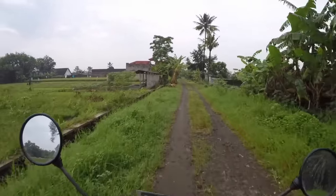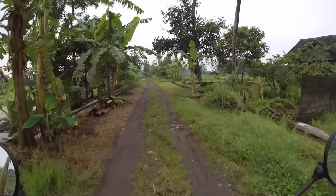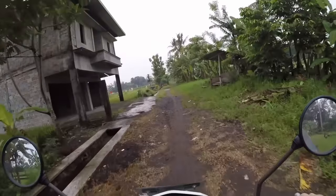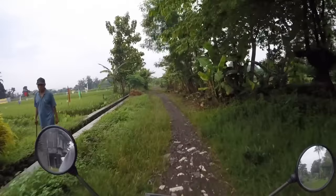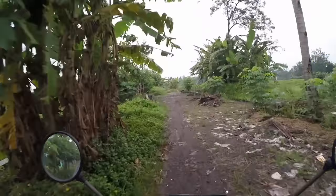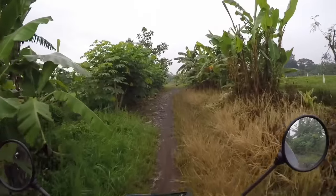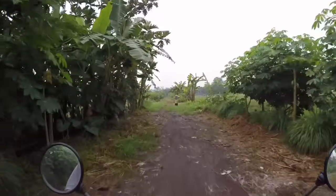Good morning, guys. Today Seth and I — Seth's with me here, hey Seth — we are going to take you guys out to the jungle, to that place where you guys might remember I lost all the footage from that little family adventure we went on. Well, we're going to go back out there this morning. Jules and I just got back from running a little bit ago, and I thought I'd take Seth out and cruise out there and show you guys around. So we're heading out there right now.